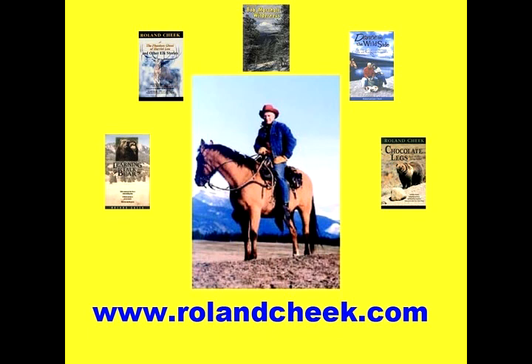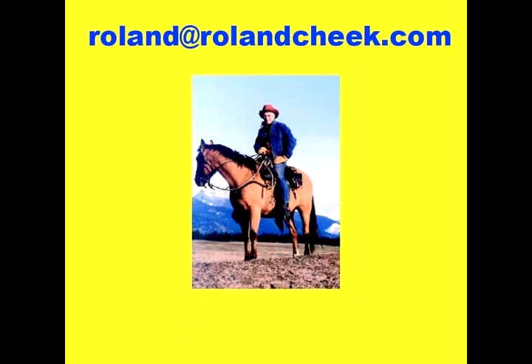That's www.rolandcheek.com. You can listen to his past radio programs as well and visit his weblog archives where you can actually hear a pack of timberwolves on the move. Watch Native Americans using sign language and visit an audio visual of the Bob Marshall Wilderness in art. And finally, you can email me. My address is easy enough to remember: roland@rolandcheek.com. Thank you for listening.